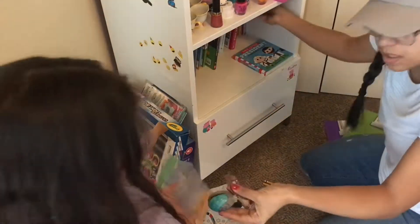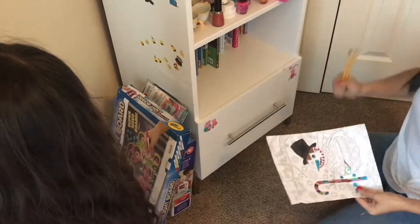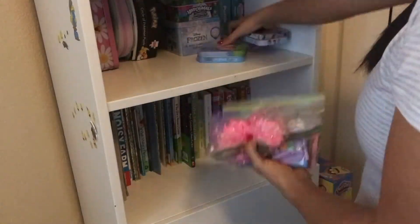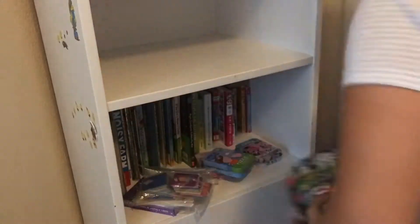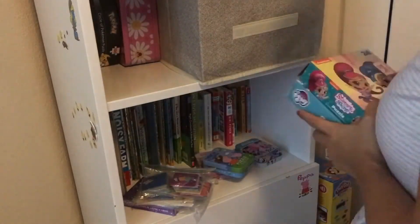Now I'm going to be tackling her bookcase. It was a hot mess. Her books usually look nice and neat, but she has a lot of little toys and puzzles just stuffed in there. I bought this little storage cube thing from the Dollar Tree and I decided I'm going to put her puzzles in there — it would just make everything look a little bit cleaner and put together, and it really made a difference.